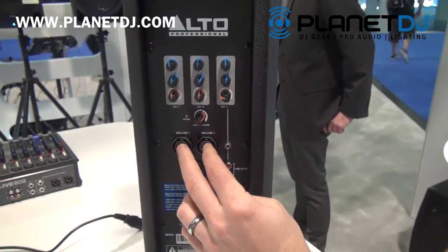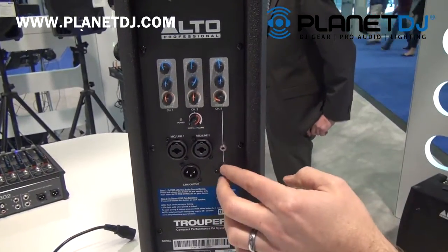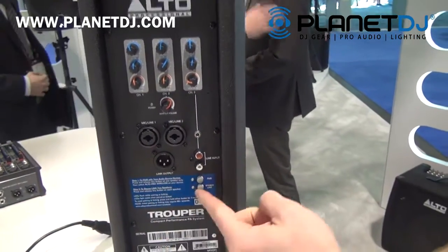XLR quarter inch combo jacks on channels one and two. Channel three has RCA, eighth inch stereo, and Bluetooth.